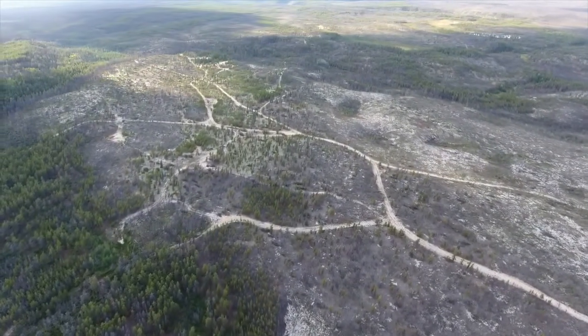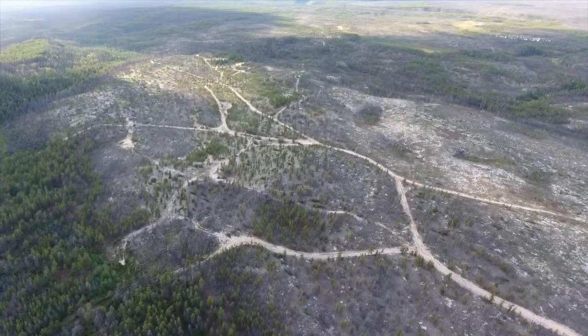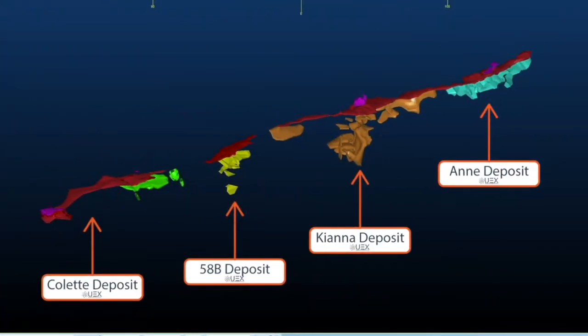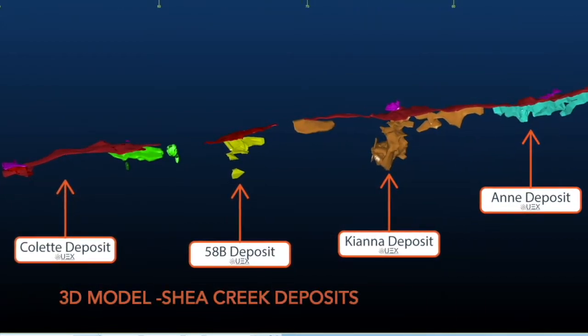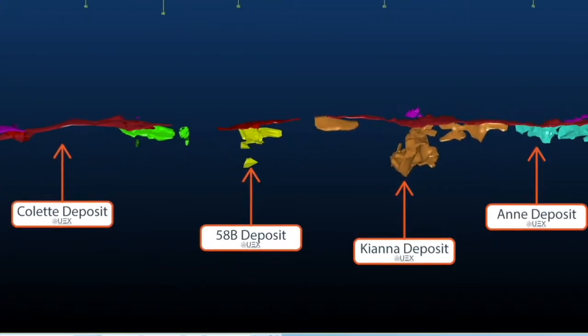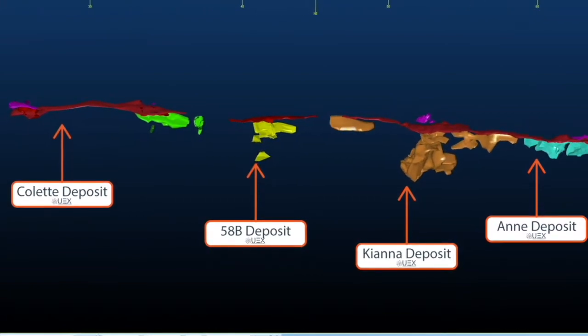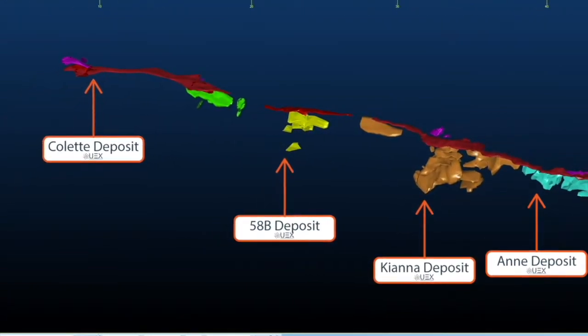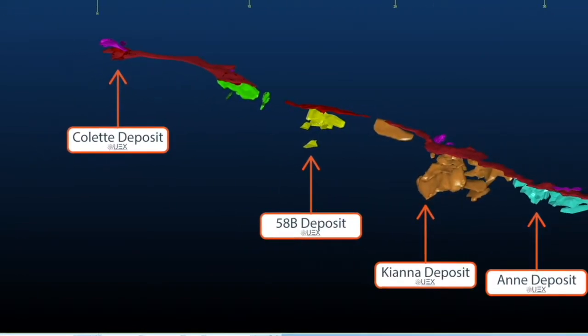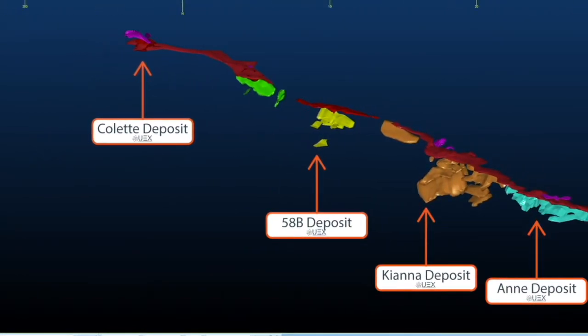UEX owns 49.1% of the project. Shea Creek is presently one of the largest undeveloped uranium resources in the Athabasca Basin with four unconformity-related deposits. UEX's in-depth review of the Colette, 58B, Kiana, and Ann deposits in 2019 and 2020 suggests that there is tier-one expansion potential of the project's uranium resources just within the footprint of the existing deposits.